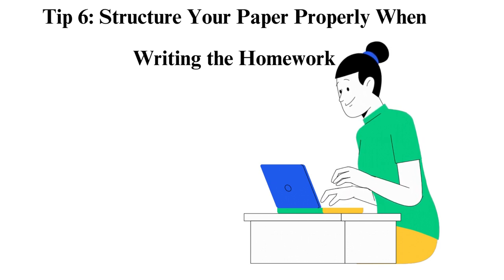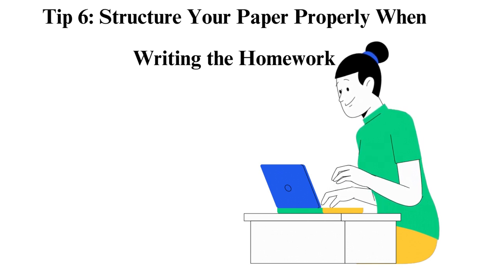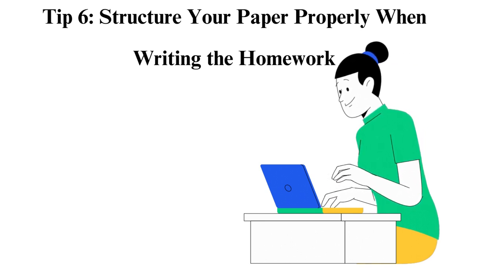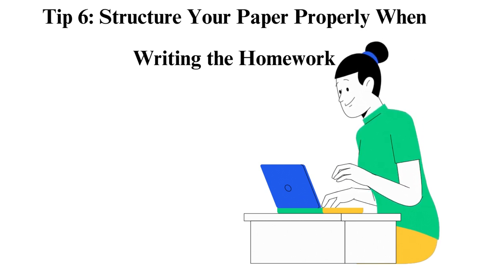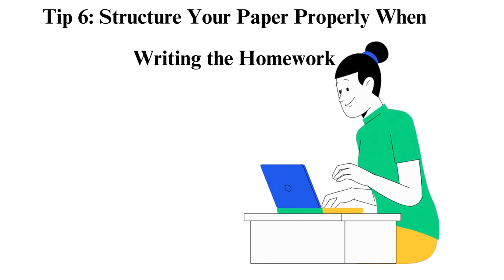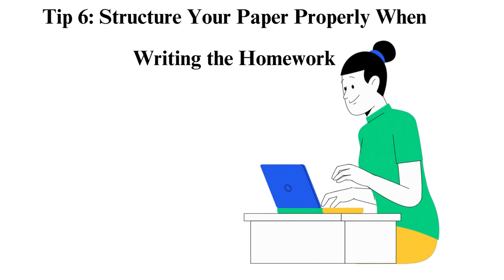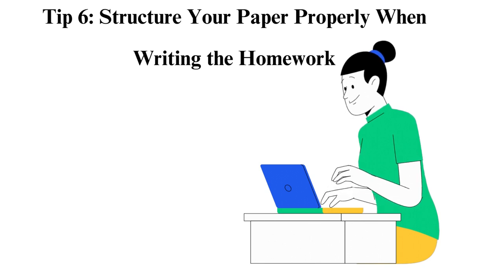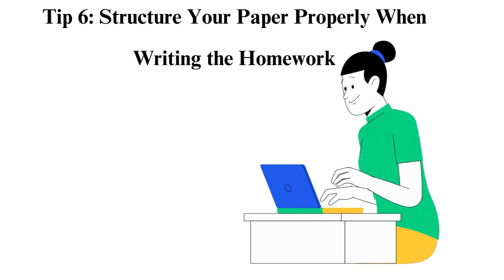Tip 6: Structure your paper properly when writing the homework. The structure of a paper says a lot about how good or poor your paper is. Although many rules are involved when writing an essay, the basic structure is the same for all schools — it should have an introduction, body paragraphs, and a conclusion. For the introduction: start with a hook, which can be a question, quote, a startling fact, or statistic. The introduction should be short and include some background information about the topic, and place a thesis statement at the end of the paragraph.